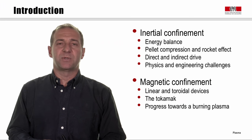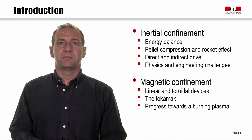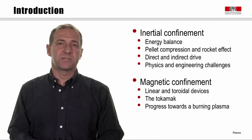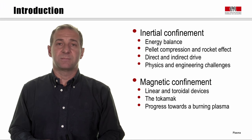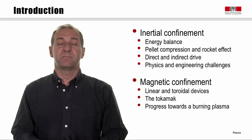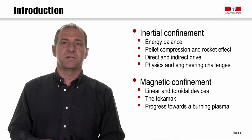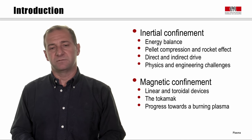Welcome to the course on plasma physics and applications. Today we will continue our discussion on thermonuclear fusion. We will study the two approaches that are possible on Earth to confine a plasma and satisfy the conditions necessary to make a fusion reactor work. These two approaches are inertial confinement and magnetic confinement.